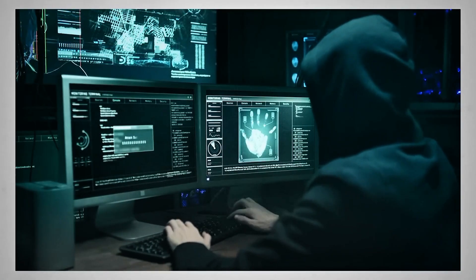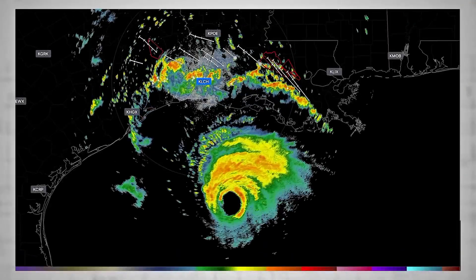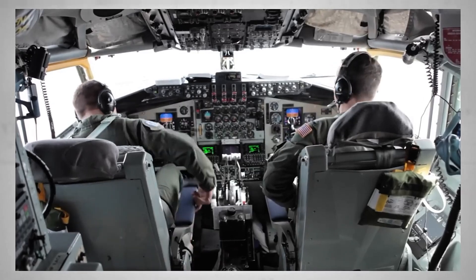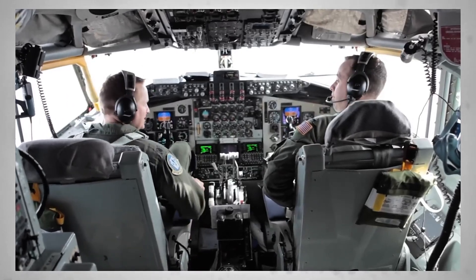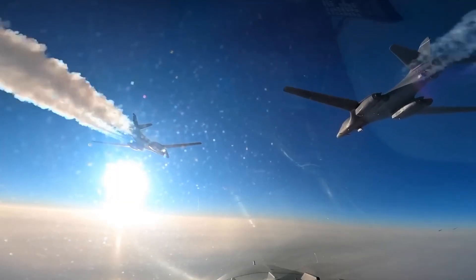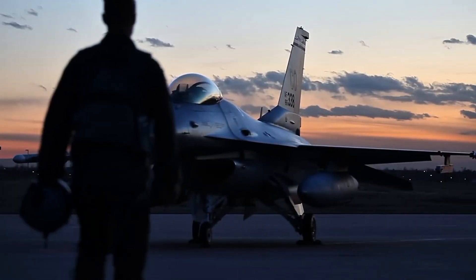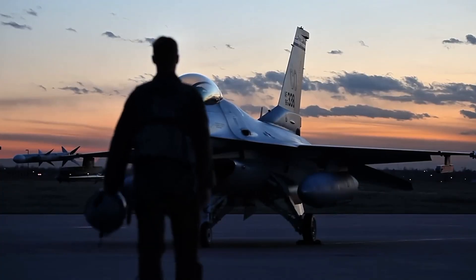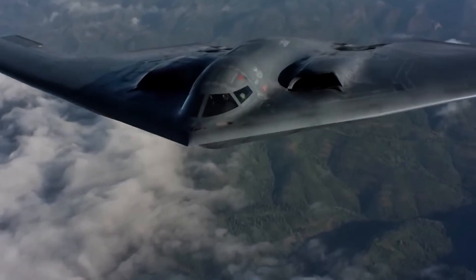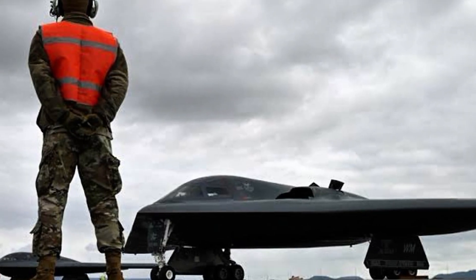Final thoughts — the jet that no one can buy: At the end of the day, the B-2 Spirit isn't just a piece of machinery. It's a symbol of what happens when engineering brilliance meets military necessity. Its creation was one of the most ambitious defense projects in history, and its legacy continues to shape the way wars are fought — and prevented. Whether flying silently over enemy territory or sitting in a hangar under armed guard, the B-2 remains untouchable. Not for sale. Not for trade. Not even for $100 billion.